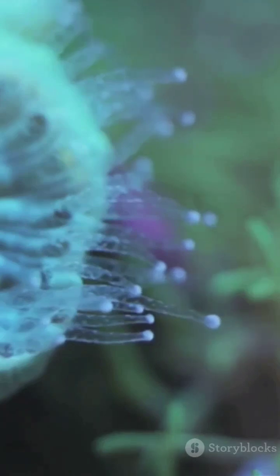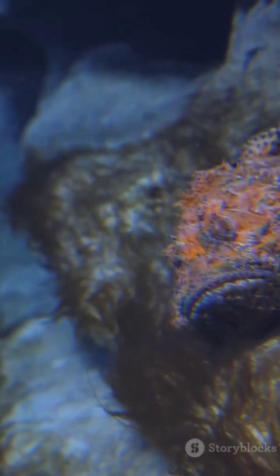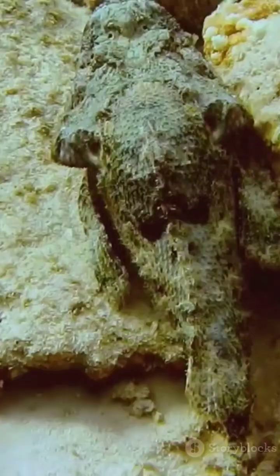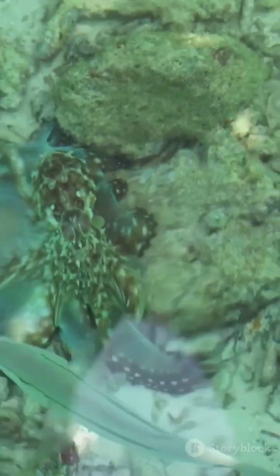Not only can cuttlefish change color, but they can also alter the texture of their skin. Have you ever touched a bumpy coral or a soft smooth rock? Cuttlefish can mimic these textures as well. They have tiny muscles in their skin that control these textures, causing it to form bumps, ridges, or even smoothen out to match the surrounding environment. This ability is so precise that cuttlefish can make themselves resemble anything from smooth sand to the jagged edge of a rock formation — it's a fully immersive disguise, fooling both predators and prey.